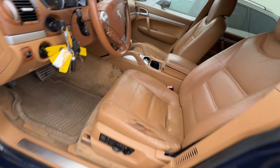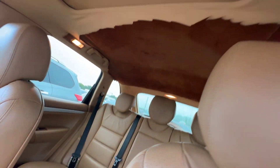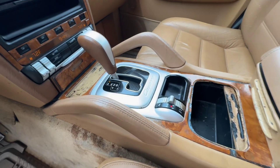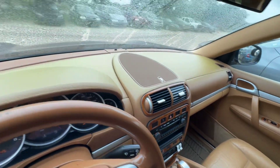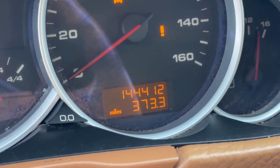The interior has brown seats. The headliner might need some help, but you do get a sunroof. You get driving modes, dual climate controls, the dash looks clean, and the mileage is at 144,412.